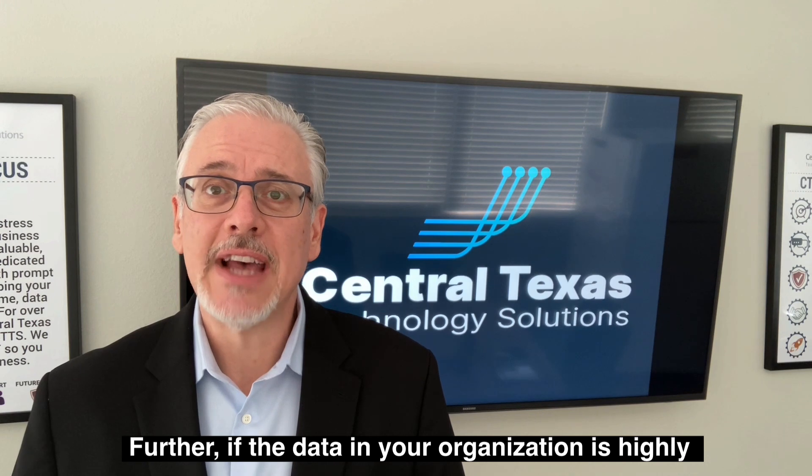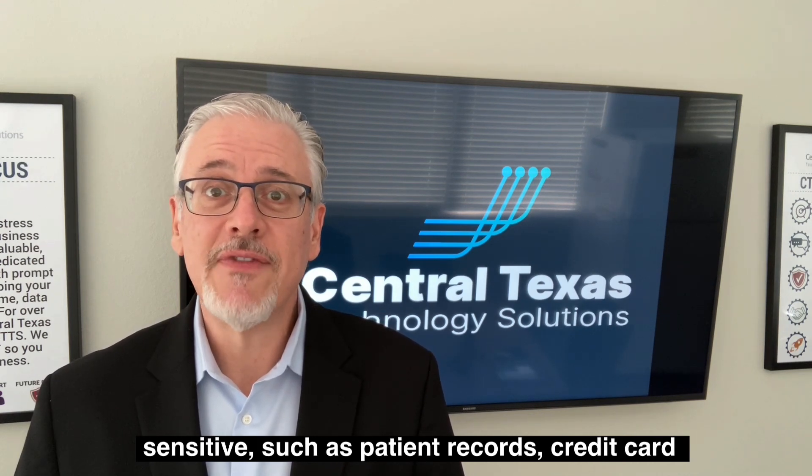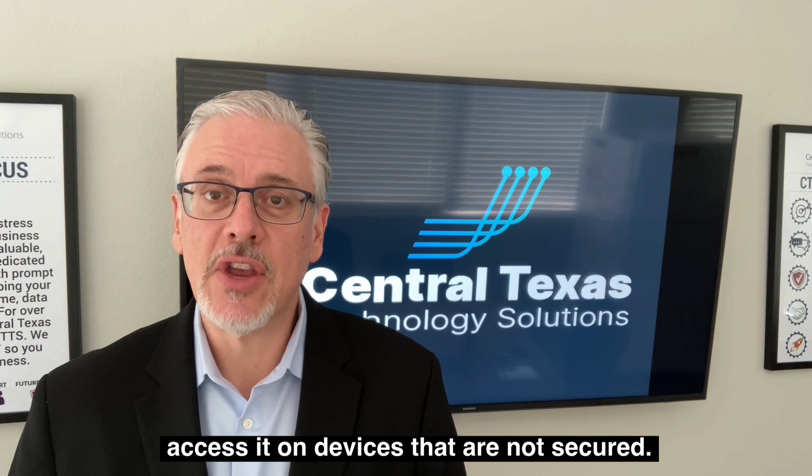Further, if the data in your organization is highly sensitive — such as patient records, credit card information, financial information, and the like — you may not be legally permitted to allow employees to access it on devices that are not secured.